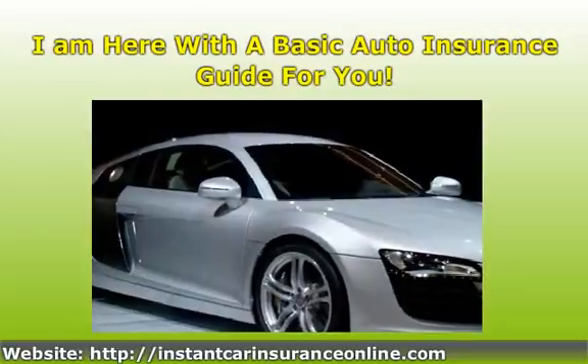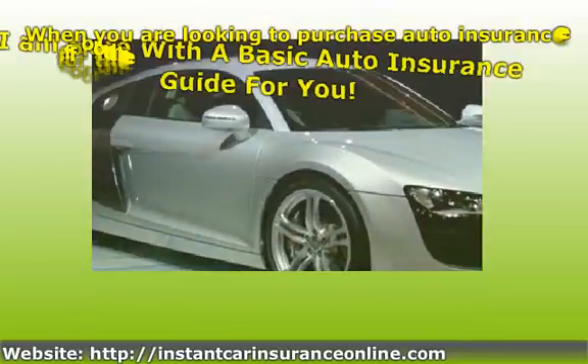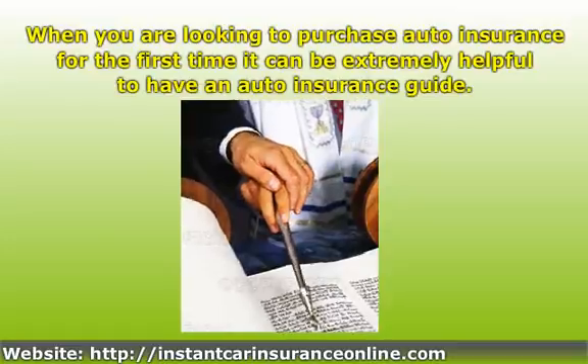I am here with a basic auto insurance guide for you. When you are looking to purchase auto insurance for the first time, it can be extremely helpful to have an auto insurance guide.